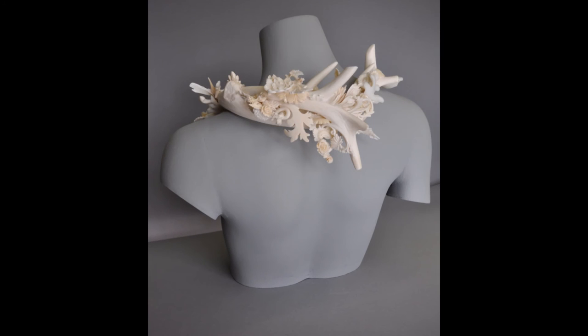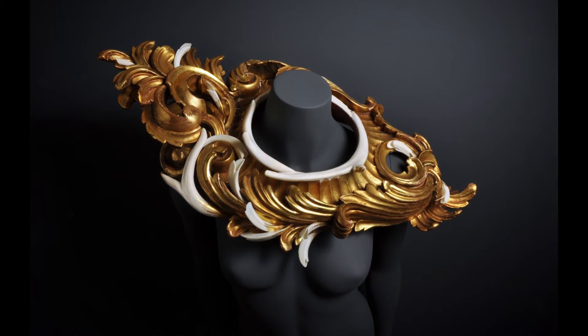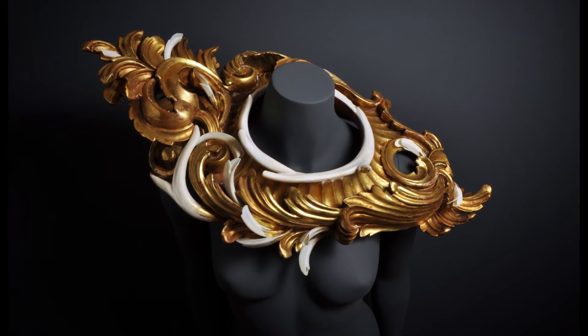The wearable pieces, the neck pieces made mostly of bone, are meant to be extensions of the wearer's own bones and experience, almost like an outward embodiment of internal ideas, a collection of thoughts and presumption.